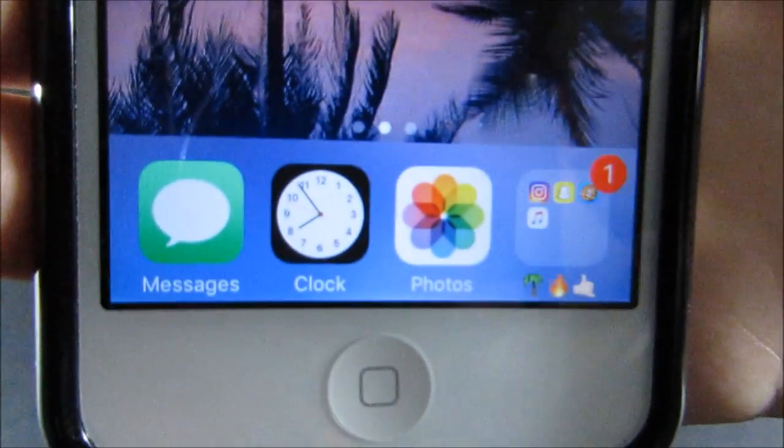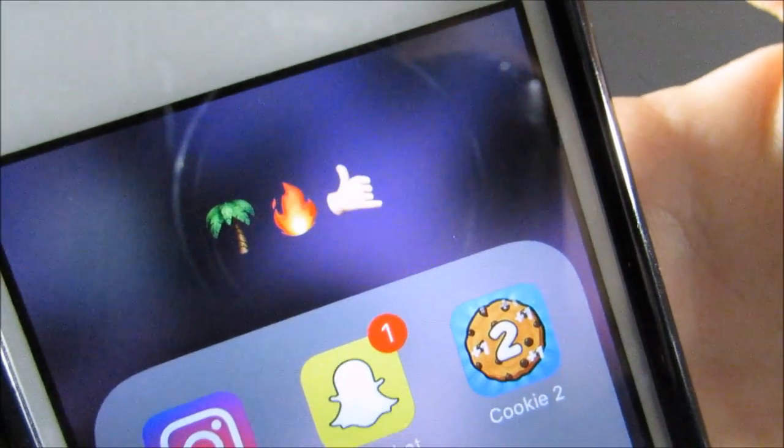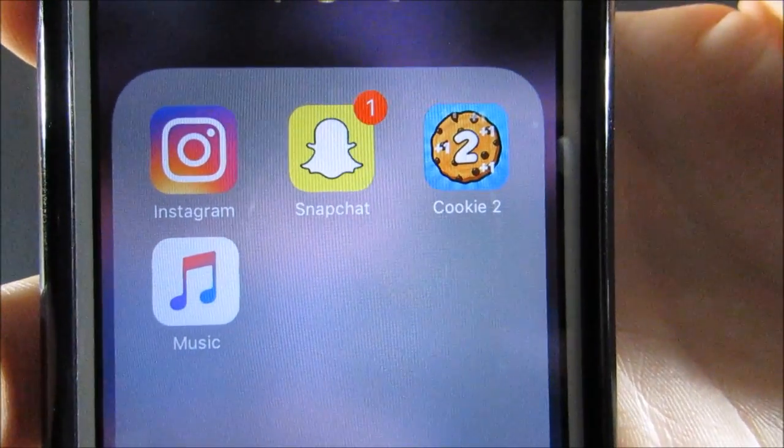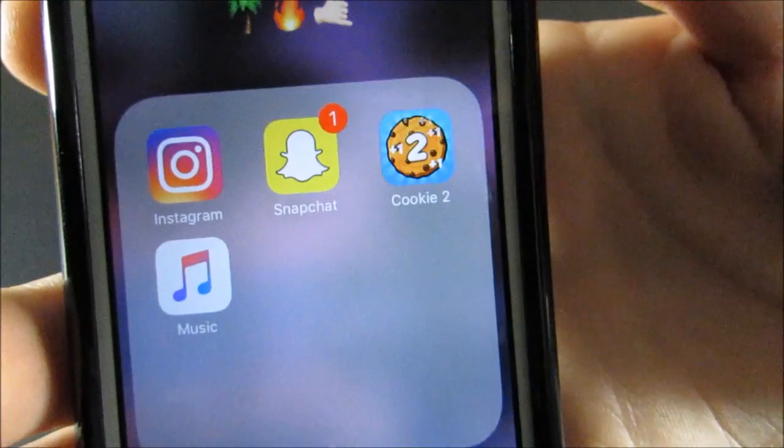Down here I've got my messages, clock, photos, and a folder — these are just three of my favorite emojis. In this folder I've got Instagram, Snapchat, Cookie Clickers 2 which I don't actually play a lot anymore, and Music.